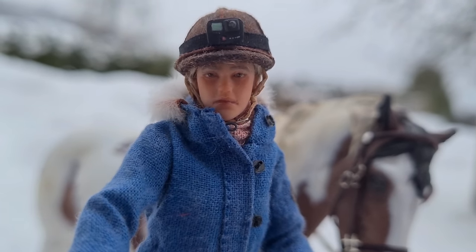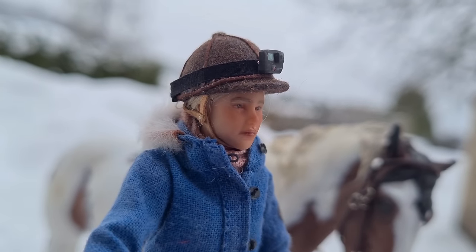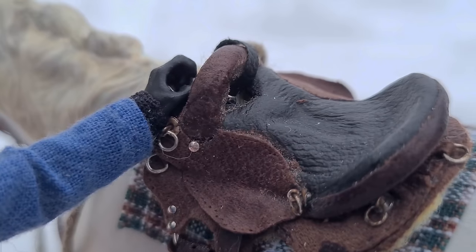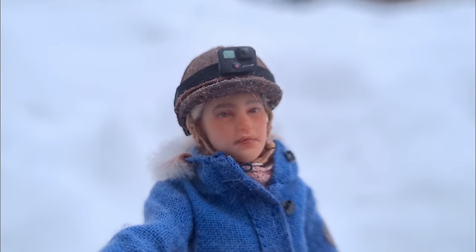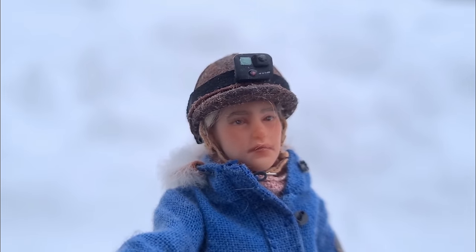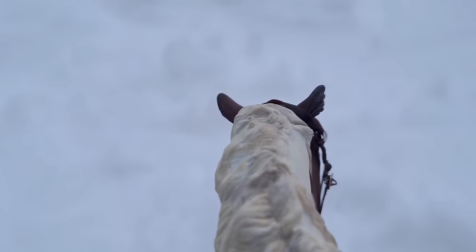I've walked the majority of the way now, but I realize I should probably get back in the saddle. Yeah, this feels good. It would have been stupid of me not to, and I probably would have built up lots of anxiety for my next ride on Gwen.